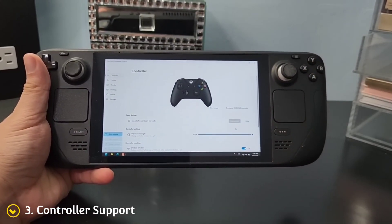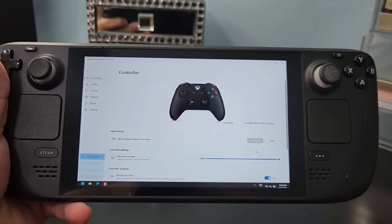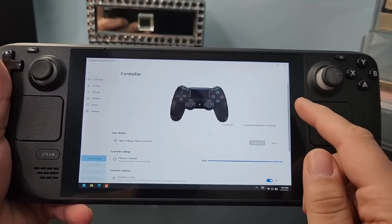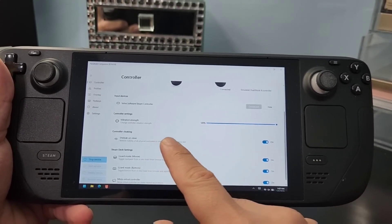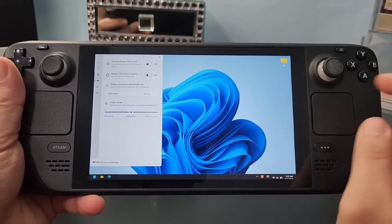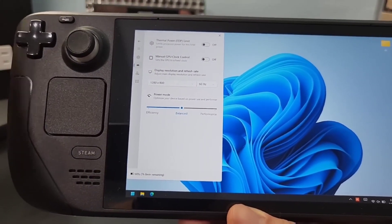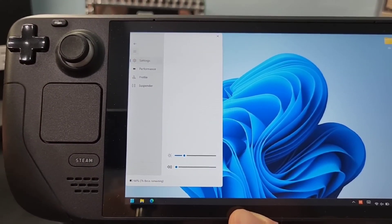Number 3: controller support. When installing Windows, your non-Steam games will not recognize your controller natively. Even though your Steam games will work fine without any tweaking, what you need to do is install Handheld Companion. This app will let you play non-Steam games with your Steam built-in controller without any problems. Just make sure to turn Handheld Companion off when you play Steam games. Handheld Companion also allows you to tweak your TDP, GPU clock speeds, and more. It has a lot of features, which I have explained in a separate video — you can find it in the description below.